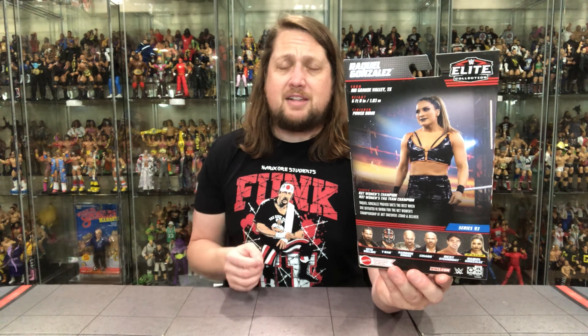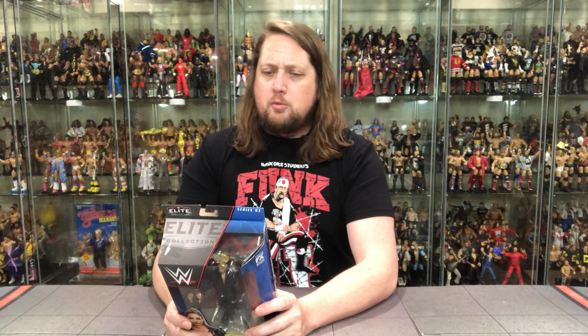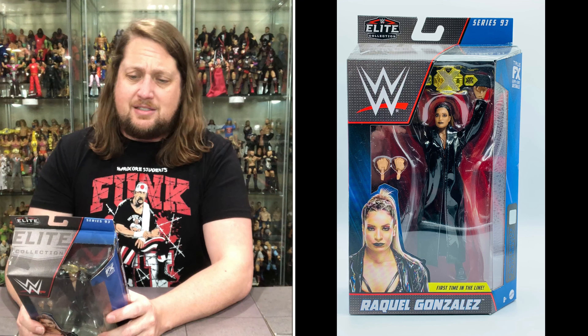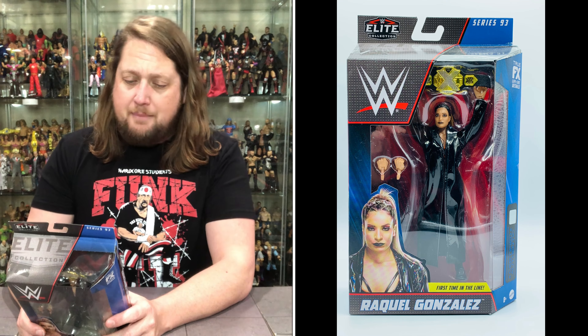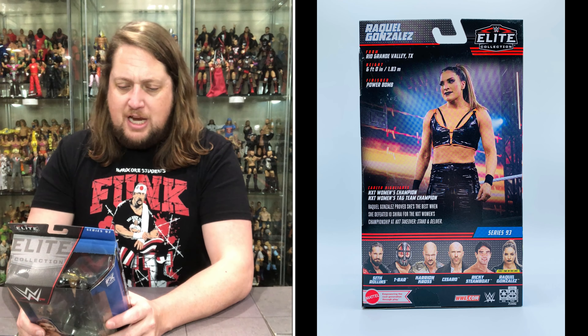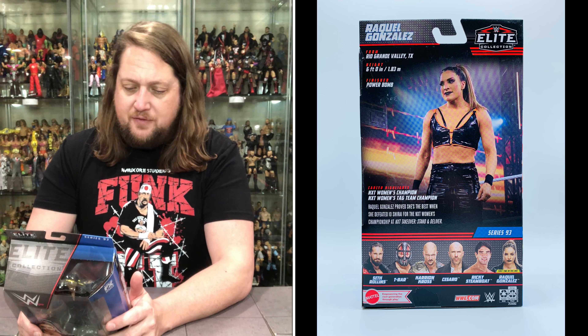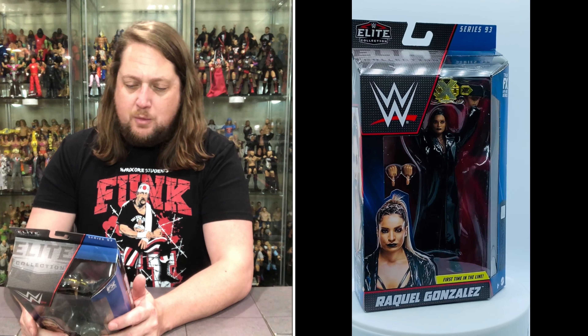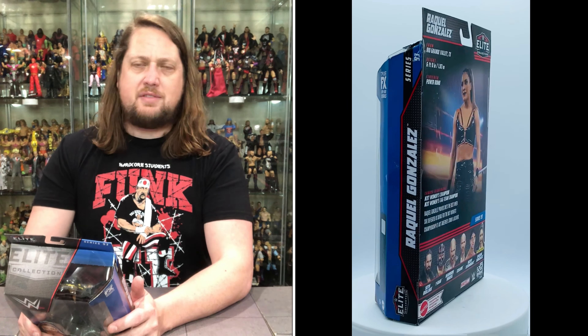On the side there she is, Raquel Gonzalez. On the back we've got the blurb, a glamour shot, the tale of the tape, and the cross-sell. We're going to unbox all of these on the channel — at the end of the week we'll unbox the Ricky 'The Dragon' Steamboat chase figure and rank the entire wave from least favorite to favorite, so stay tuned.